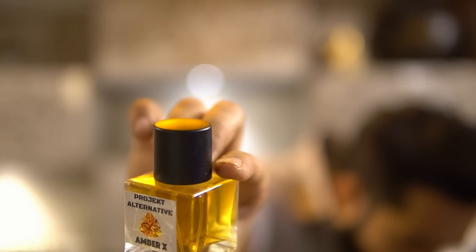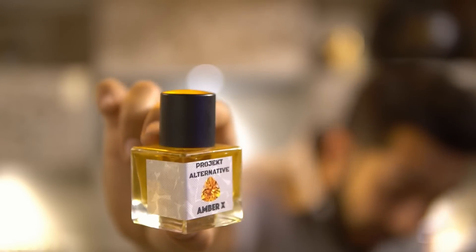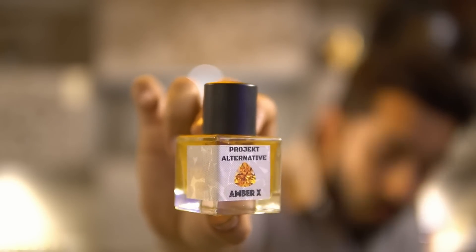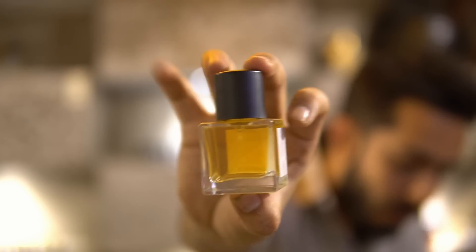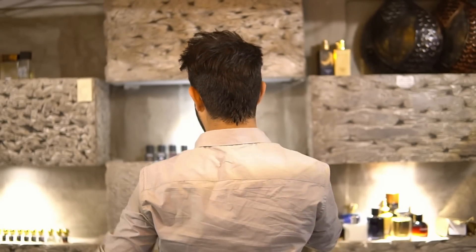Next is a limited release — already quite a few booked — called Project Alternative Amber X. It's the alternative of Roja Dove's Amber Extract, which is a discontinued perfume. We've made it slightly more dense and rich than the original, so that is Amber X.